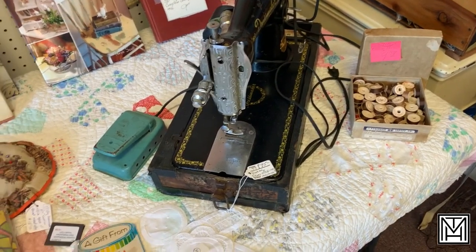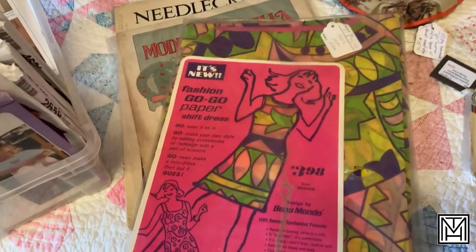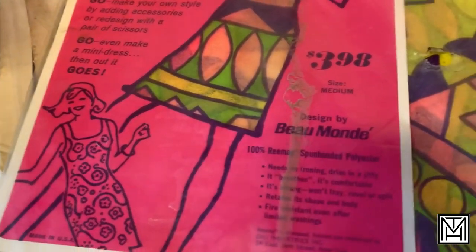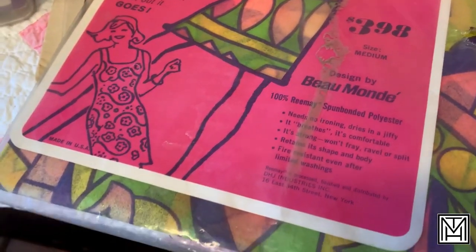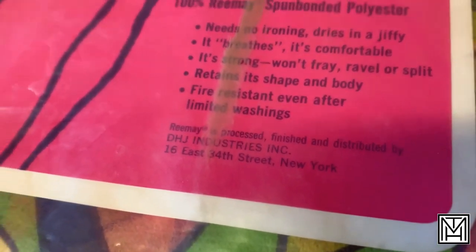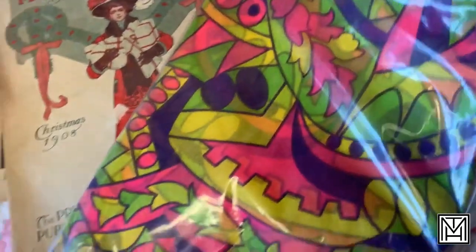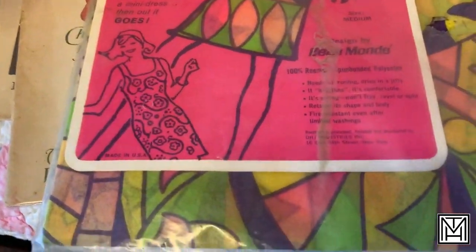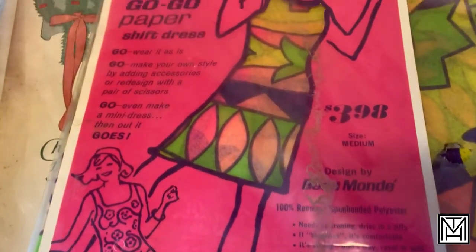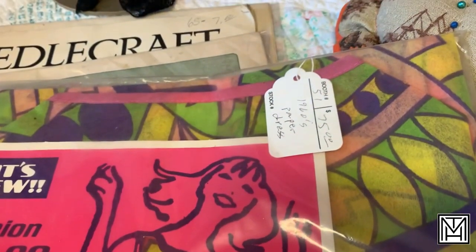Pretty common to come across sewing stuff in an antique shop. What it is not common to come across is a Beaumont paper dress from the 60s. It is from DHJ Industries, still in its original packaging. Check out that print. I've heard of paper dresses, but I've never seen them sold like in a little kit or bag like this. It's got the original signage — I don't know if it's the original bag — but it's a size medium and it can be yours for 75 bucks.